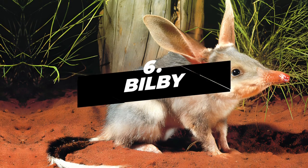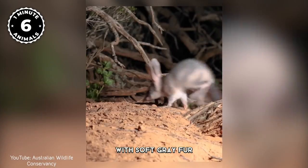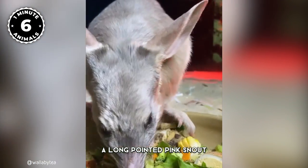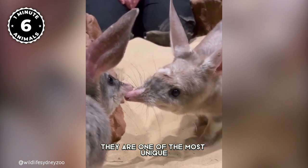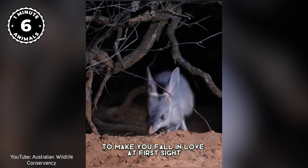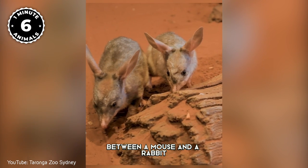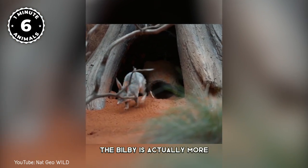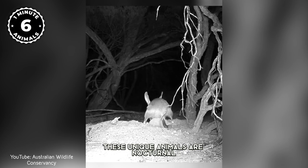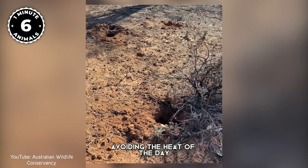Number 6: Bilby. The Bilby is a small marsupial creature with soft gray fur, long ears, a long pointed pink snout, and a black and white tail. They are one of the most unique and endangered animals in Australia, and they are sure to make you fall in love at first sight. Although it looks like a cross between a mouse and a rabbit, the Bilby is actually more closely related to the Bandicoot. These unique animals are nocturnal and they spend their days in underground burrows where they sleep, avoiding the heat of the day.